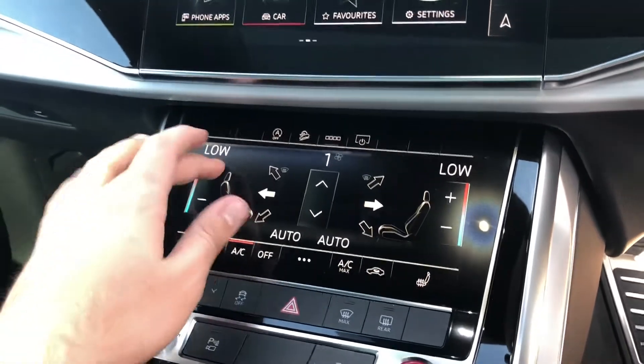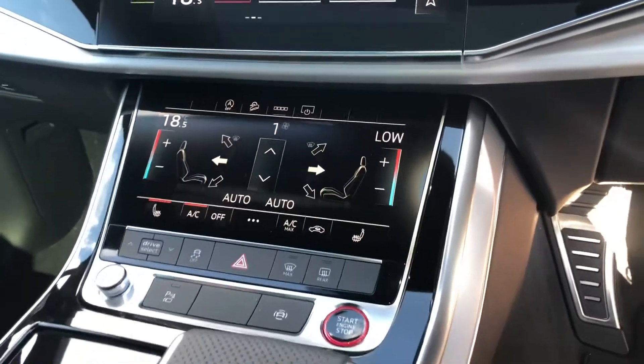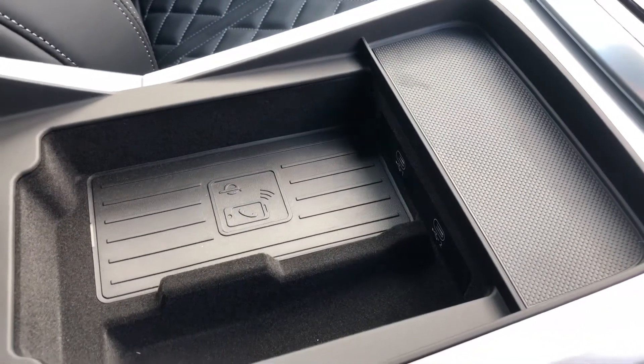At the bottom you've got your climate controls, with two separate controls for you and your front passenger. You've got your automatic gearbox, electronic handbrake with auto-hold assist, and a nice addition to this car is the wireless charging pad.